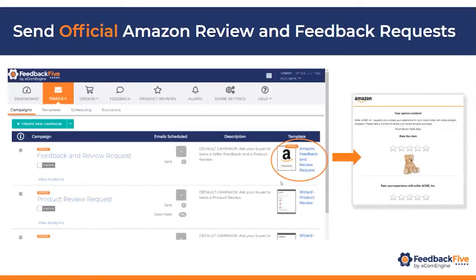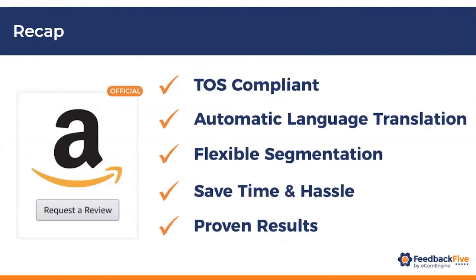Here's a brief look inside our software and the campaign setup. When you set up this campaign, the same message that Amazon sends is exactly what goes out. In our tool, we simply trigger the automation for that message to go out at the time and with the ASINs that you want. To recap: it's completely compliant with Amazon's terms of service, the automated language translation is a great perk, you can save time and segment all your messages based on when it makes most sense for your products. The proof is in the pudding — there are a lot of good results out there.